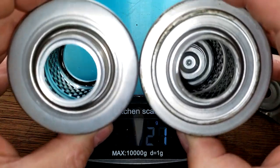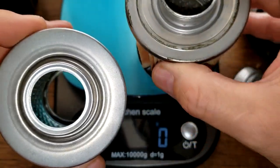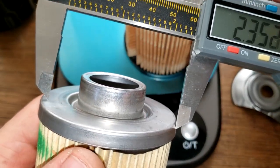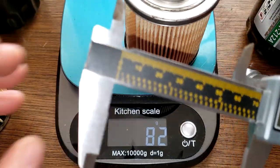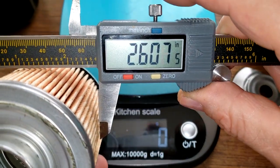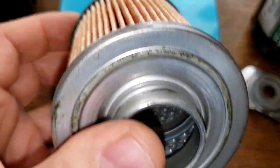One difference here — the Mobil 1 is a little bit fatter. The K&N measures 2.56 inches and the Mobil 1 is 2.60 inches — a little bit wider.